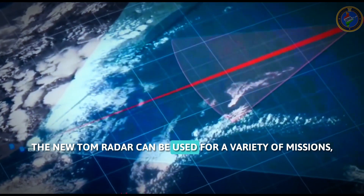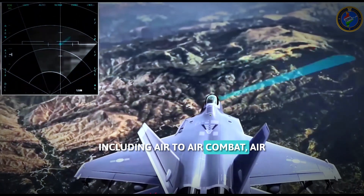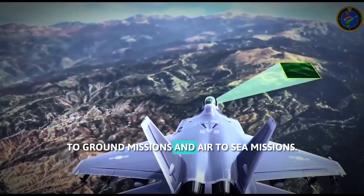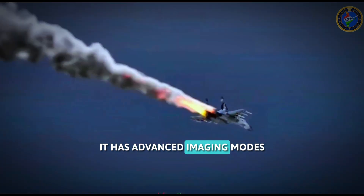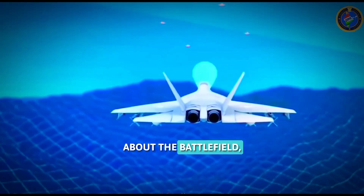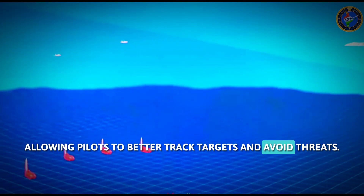The Uttam radar can be used for a variety of missions, including air-to-air combat, air-to-ground missions, and air-to-sea missions. It has advanced imaging modes that can provide detailed information about the battlefield, allowing pilots to better track targets and avoid threats.